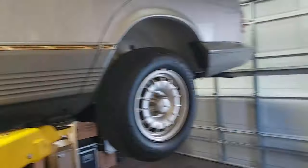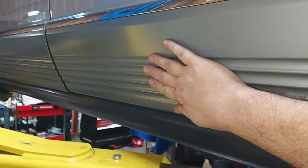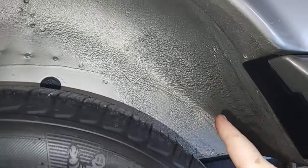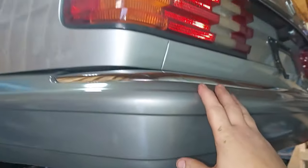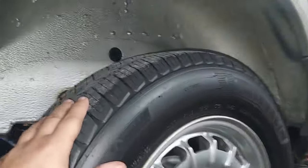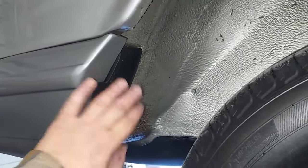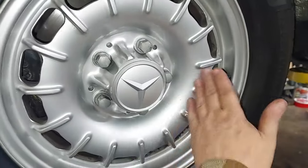This might be the nicest 300SD I have ever found — look in there, there's not even a speck of dirt. The rear bumper and tail light bezels look great. There's not even a rock chip anywhere back here. All the covers are still in place on the bumper. The BBS wheels — that looks like a brand new BBS wheel.